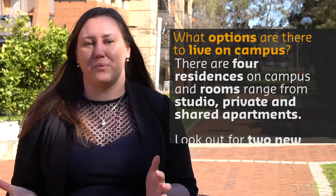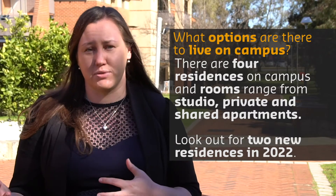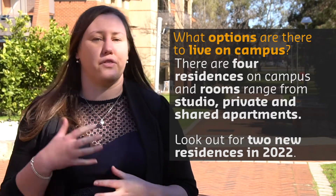In 2022, we will be opening two new residences on campus. One will be very similar halls of residence style with studios and apartment share options. And the other one will be welcoming St. Catharines to Curtin University, and they will be running a full college with full catering facilities.